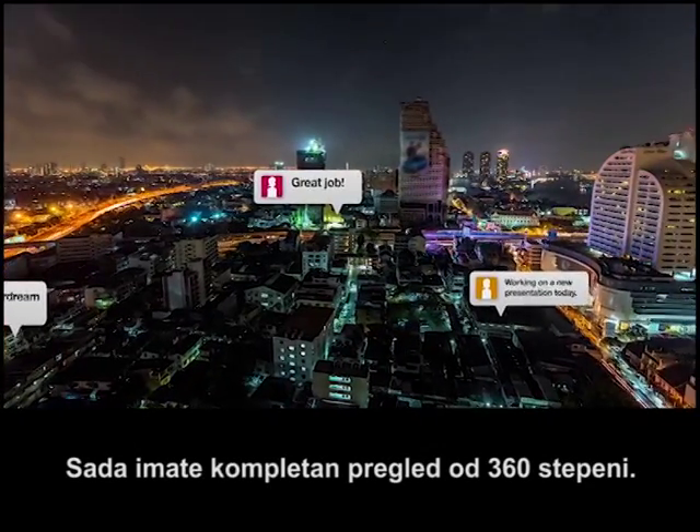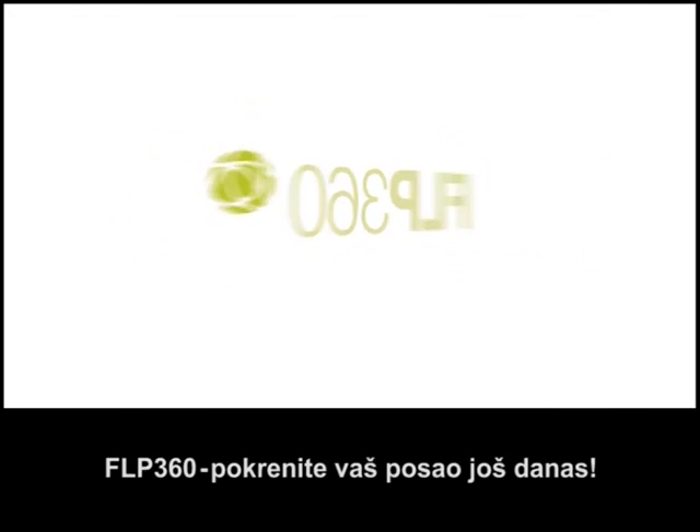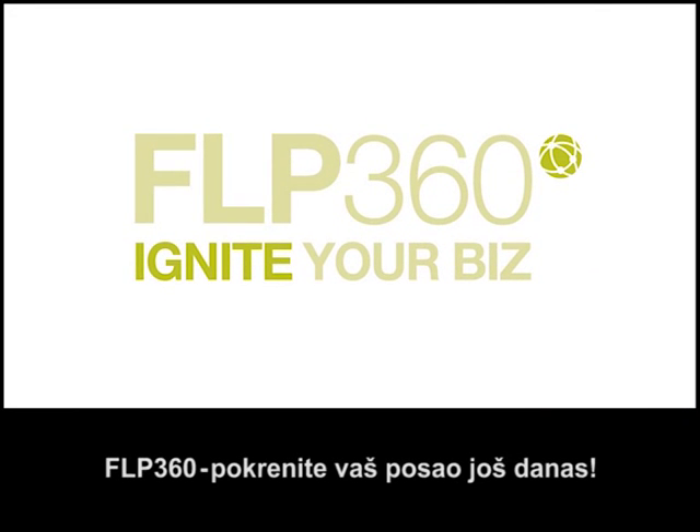You can now have the full 360-degree view. Everything FLP360. Ignite your biz today.